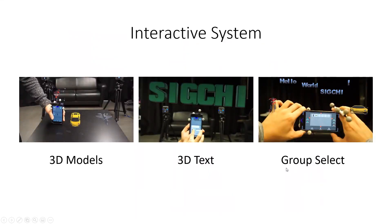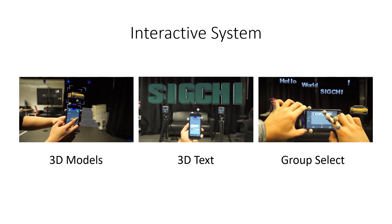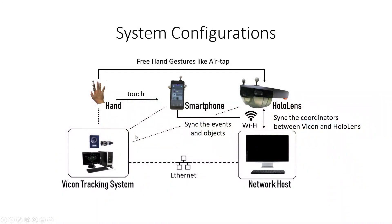To address this gap and better evaluate our design space, we developed an interactive system that supports joint interactions with different functionality modes. People can manipulate 3D models, edit 3D text, do group selections, and manipulate multiple objects at once. For hardware, we use a Google Pixel phone together with Microsoft HoloLens as our primary devices, and the Vicon system for external tracking. Please see our paper for more details.